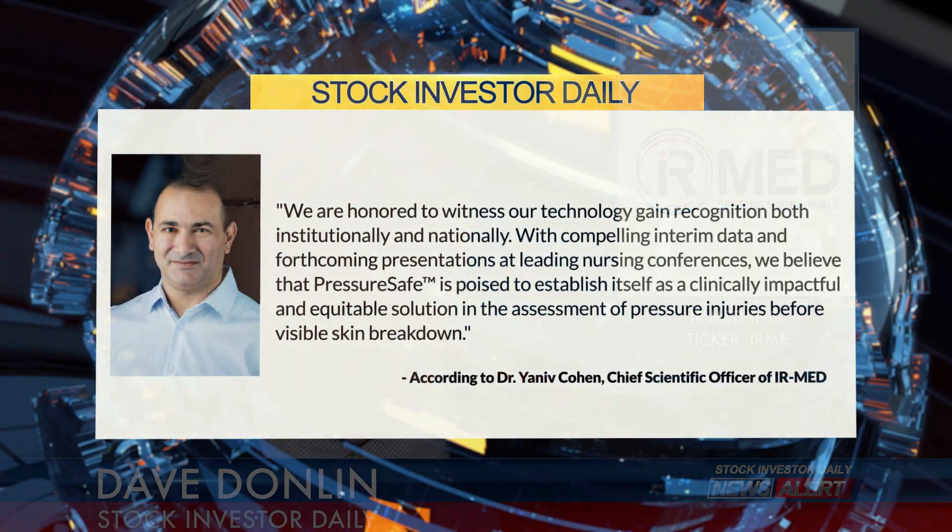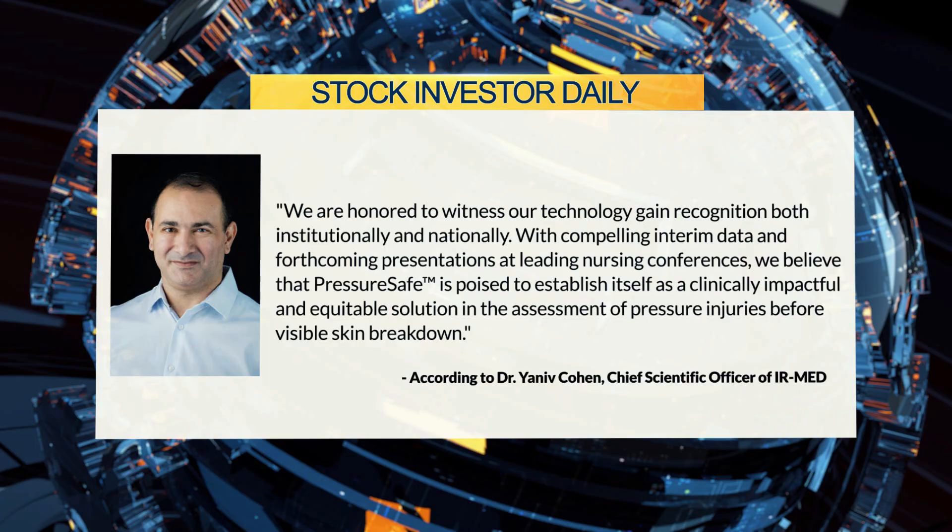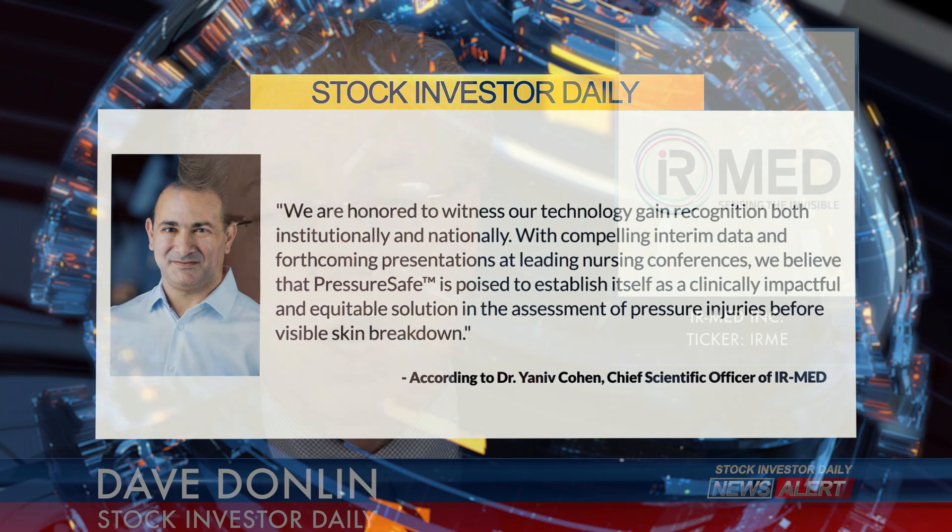Dr. Yanov Cohen, Chief Scientific Officer of IR Med, added: "We are honored to witness our technology gain recognition both institutionally and nationally. With compelling interim data and forthcoming presentations at leading nursing conferences, we believe that PressureSafe is poised to establish itself as a clinically impactful and equitable solution in the assessment of pressure injuries before visible skin breakdown."